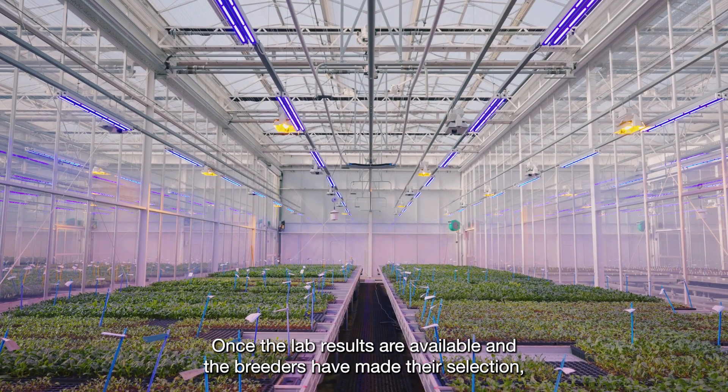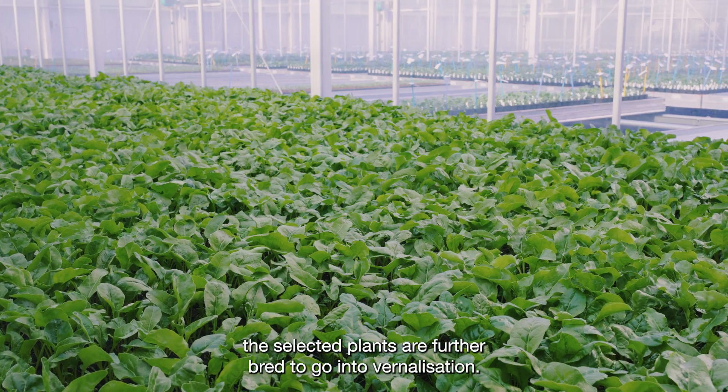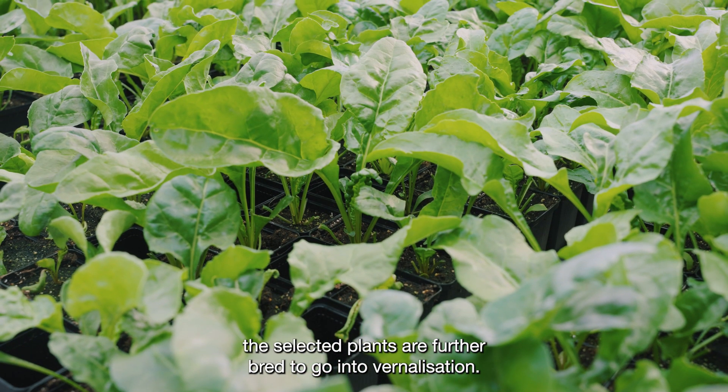Once the lab results are available and the breeders have made their selection, the selected plants are further bred to go into vernalization.